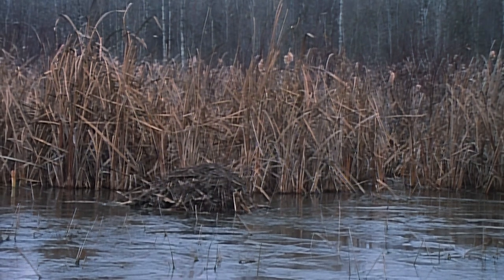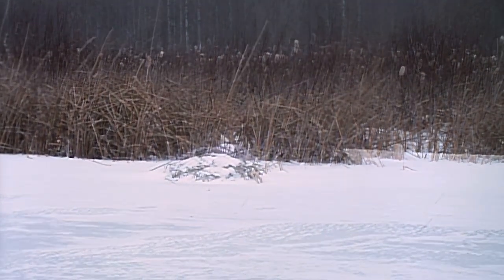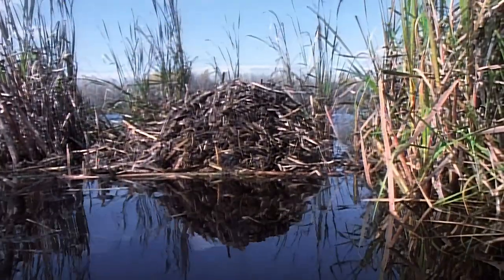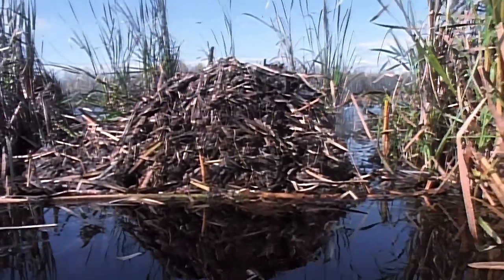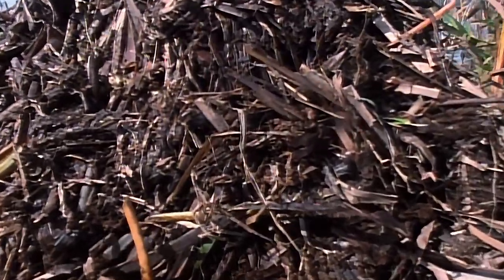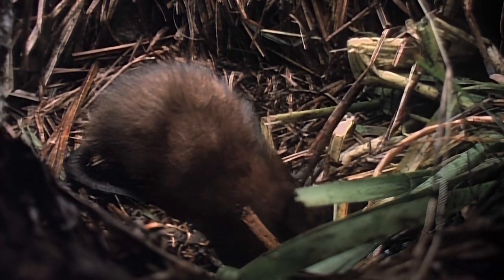In wetlands from Louisiana to Alaska, dome-shaped muskrat houses dot the landscape. In winter, the tops of these structures are the only evidence that life exists beneath the frozen marsh. Our story begins with the return of spring as we take a rare glimpse into the private world of muskrats.